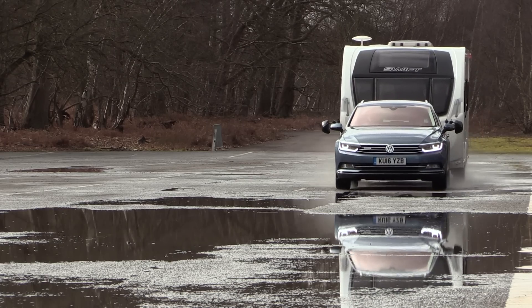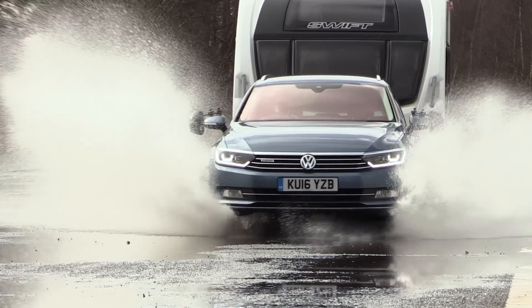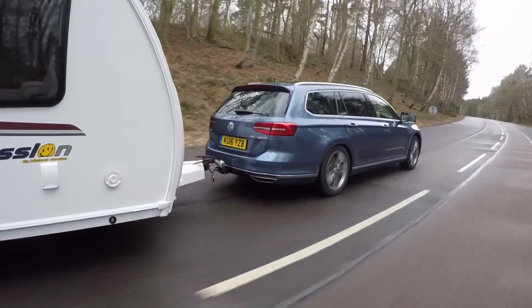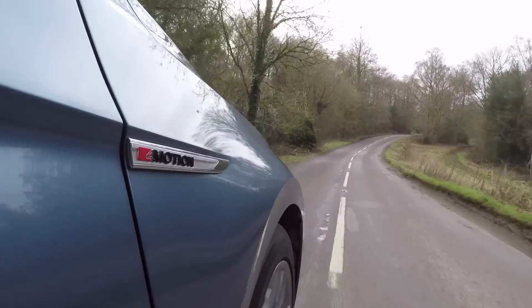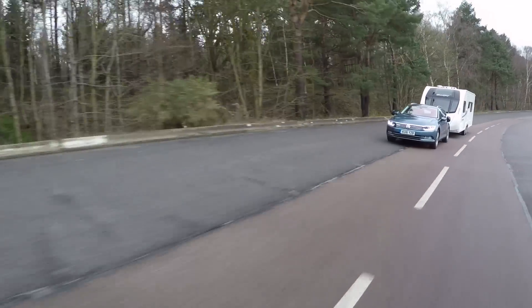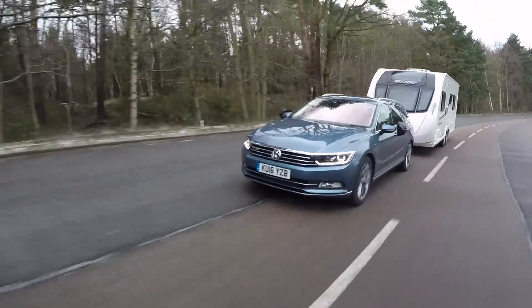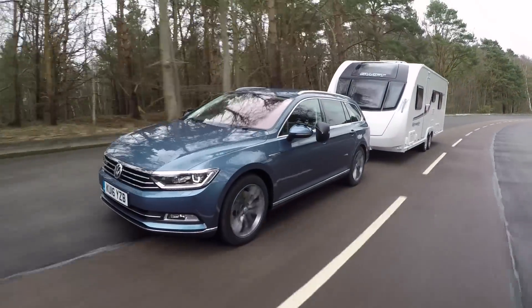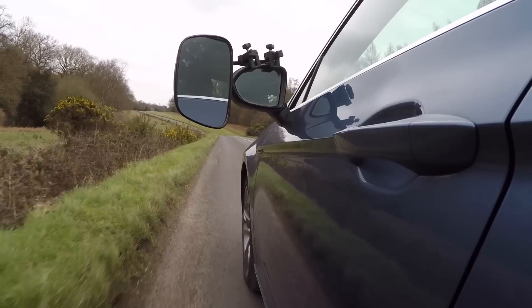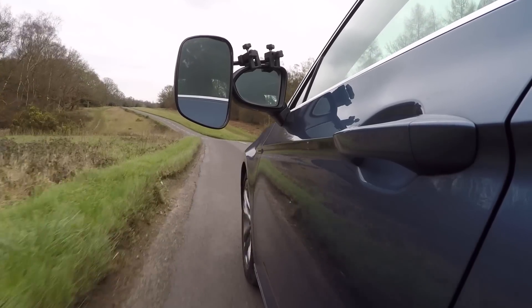It's certainly a better match for heavy vans than the two-wheel drive car. The 4Motion has a 1735 kilogram curb weight, which gives an 85% match figure of 1475 kilos. The legal towing limit is 2.2 tonnes. We matched the VW to a Swift Expression 626 with a mass in running order of 1413 kilograms.